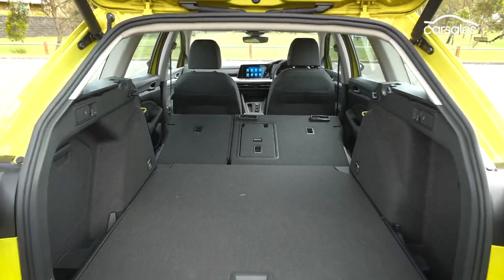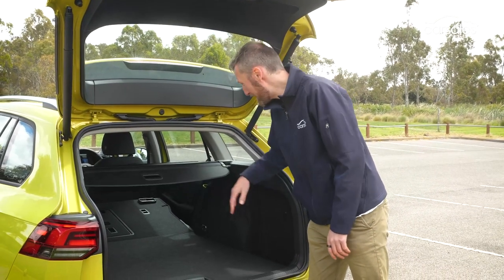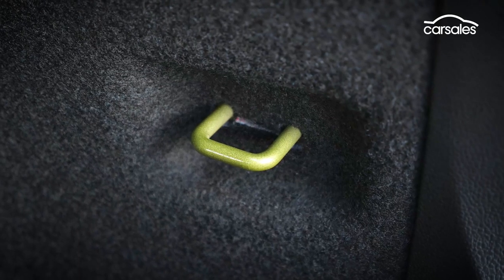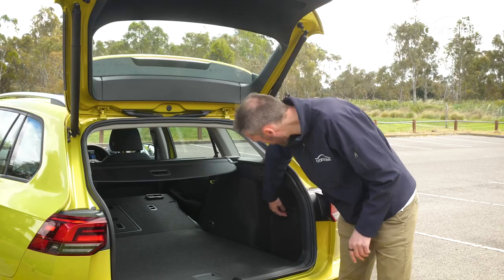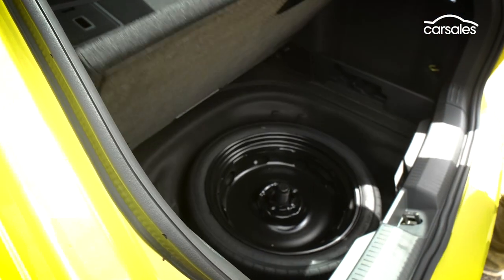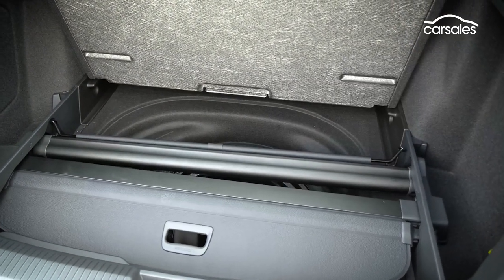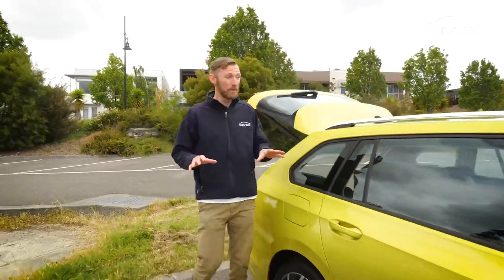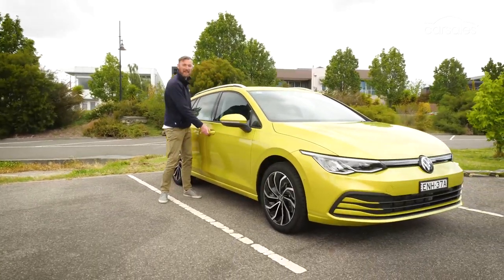Hello Ikea flat-pack furniture! You also get a two-stage cargo cover, a secondary pet net or cargo net, plus four tie-down hooks, bag hooks, and even a 12-volt socket in the boot — but only one light. There's a space-saver spare wheel under the floor, but look at all that room — if you don't stow the cargo blind, there's easily enough space for a full-size spare wheel. The roof racks give you even more carrying capacity, but does the extra length affect the way it drives?